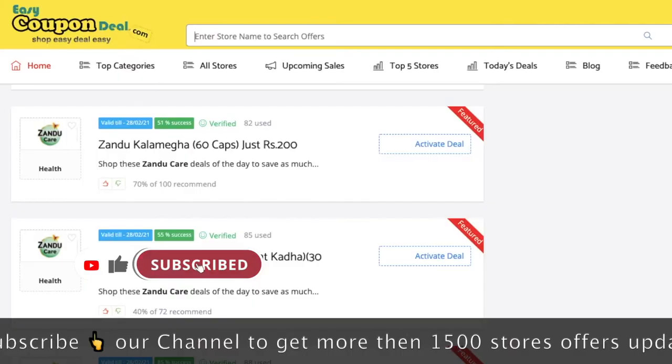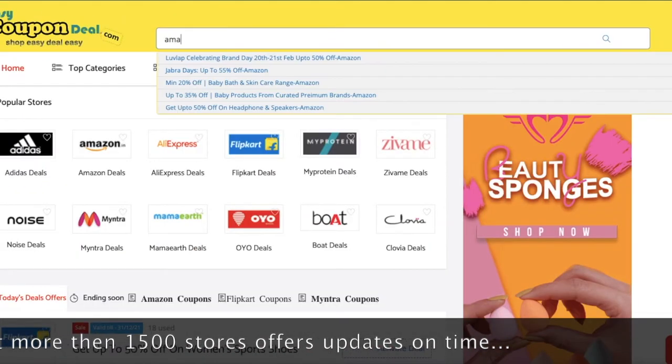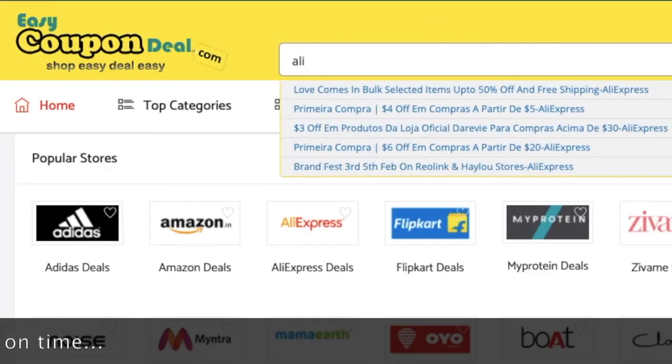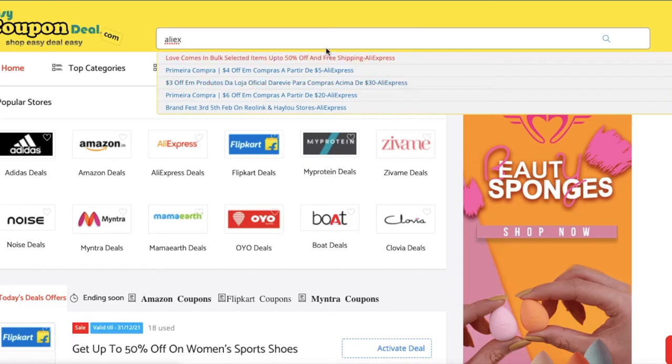Step 3. You can search with any store's name like Amazon or AliExpress. When you click on any title, all offers will be displayed like this.